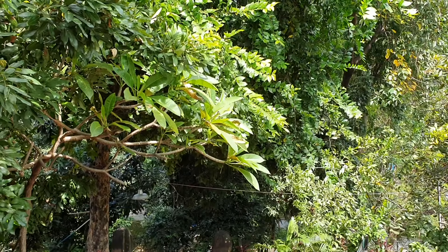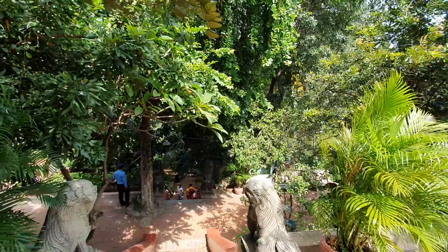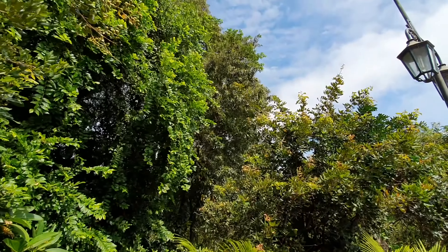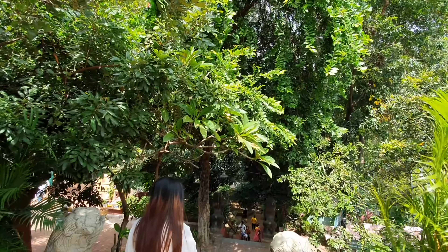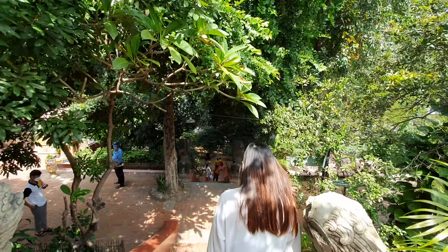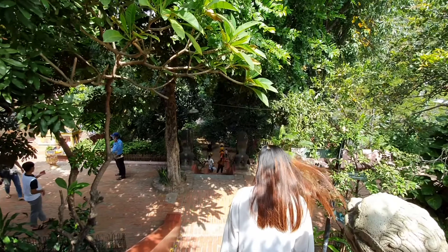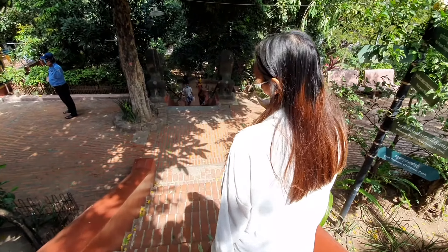Sai Mai and I are now going to walk around Wat Phnom and just see what everything looks like. One of the striking things is just how many huge trees there are — so many big, big trees. It's very leafy, very green, very pleasant. If you come here and don't find yourself enjoying just the landscaping and the gardening, I don't know what to say. I asked Sai Mai what she would call this place, and she said, 'It's a praying place.'